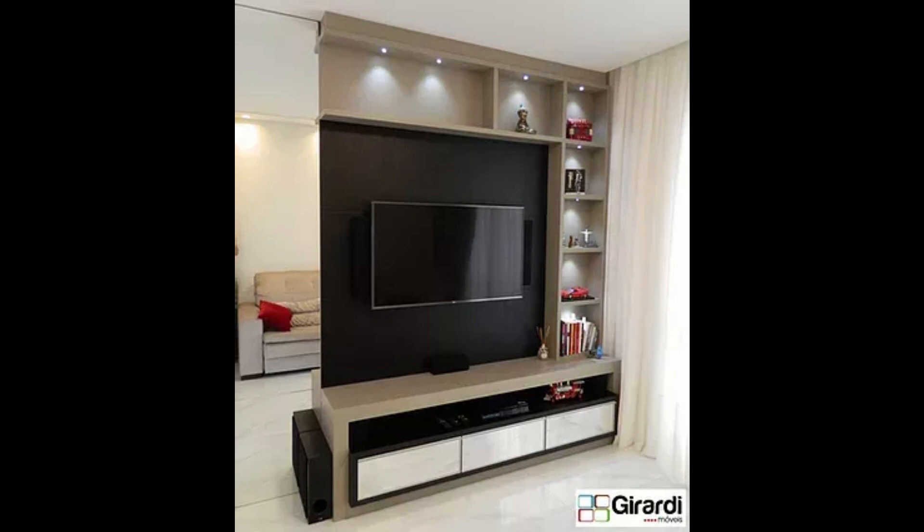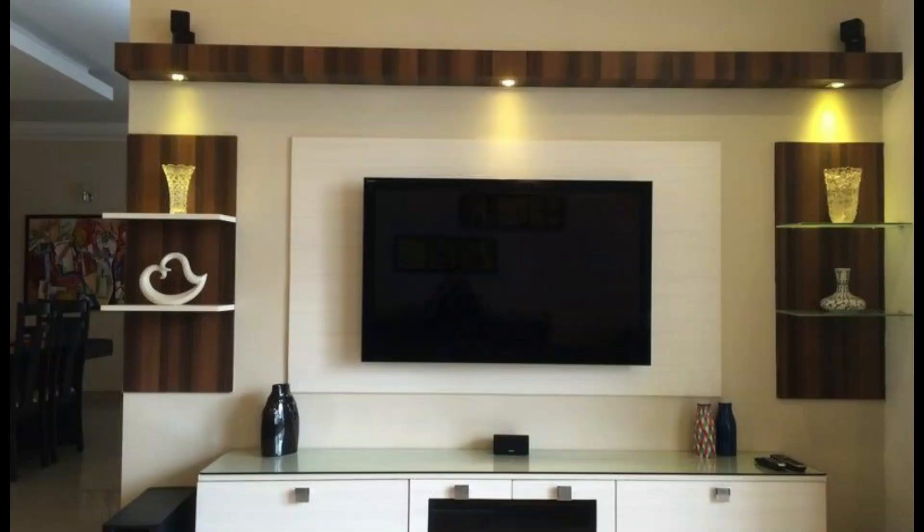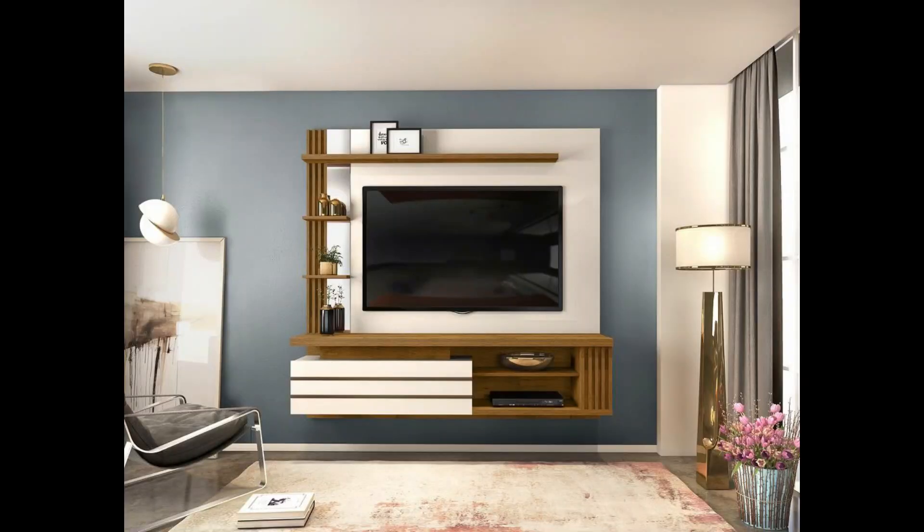The entertainment zone unit design is ideal for large halls and can be designed to serve as a complete entertainment zone for the family. It should have ample storage space for all entertainment gadgets, CDs, books, and other items. Moreover, the cabinet design should facilitate the quick connection of each entertainment gadget with the TV.